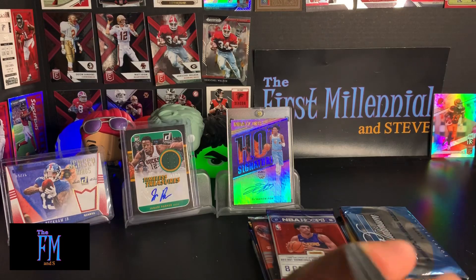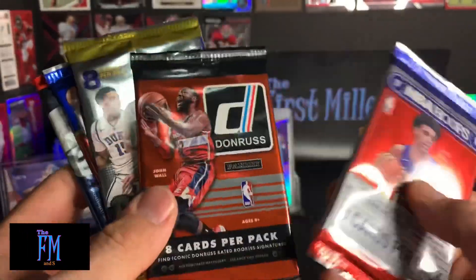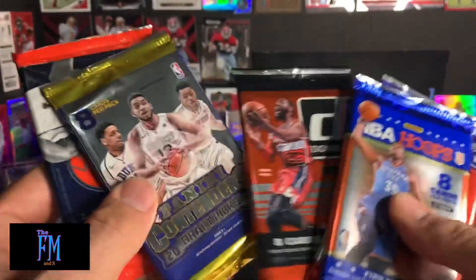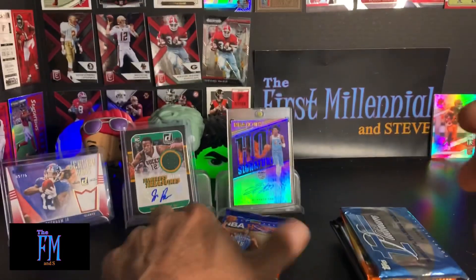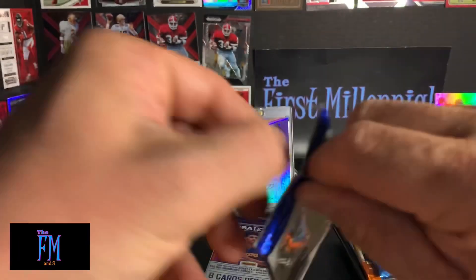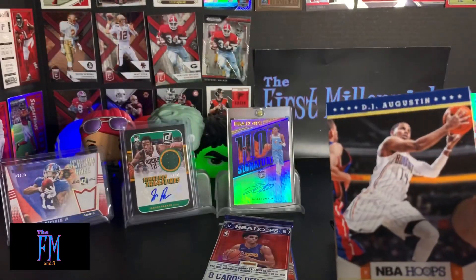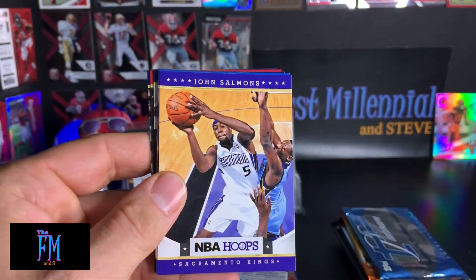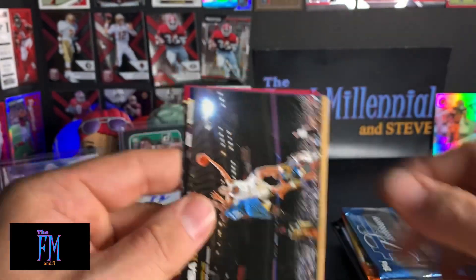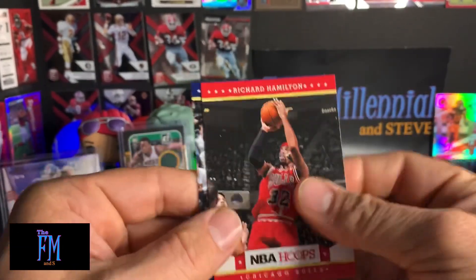Let's see what order we want to go in here. Let's get the Hoops out of the way first. So this is 2012-13 Hoops. DJ Augustin. John Salmons. Mark Jackson. David Lee — that's a pretty cool action shot. Frank Vogel. Richard Hamilton. And George Hill.